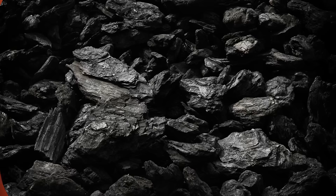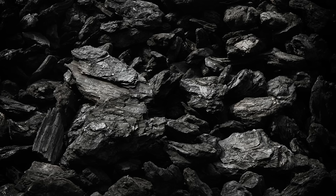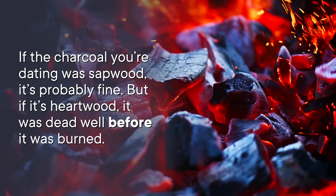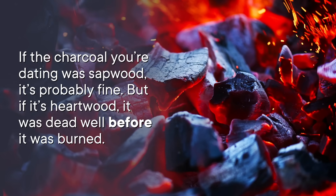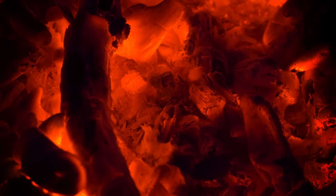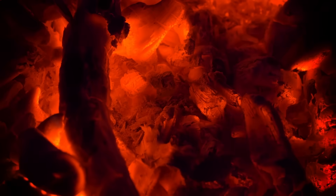For archaeologists looking for clues about what folks were up to millennia ago, they're most likely to stumble on wood preserved in old fire pits. Charcoal is often well preserved because it's resistant to microbial breakdown, so it's a very reliable source of material to date. Except that the old wood problem can make it really difficult to tell when the fire actually burned, for two reasons. One is that you don't really know when the wood was cut down relative to when it was burned, but the other is because so much of a tree is dead. If the charcoal you're dating was sapwood, it's probably fine, but if it's heartwood, it was dead well before it was burned. This means that exactly when the fire pit you're looking at was last active is anybody's guess, but you're most likely to get an estimate that's a bit too old.